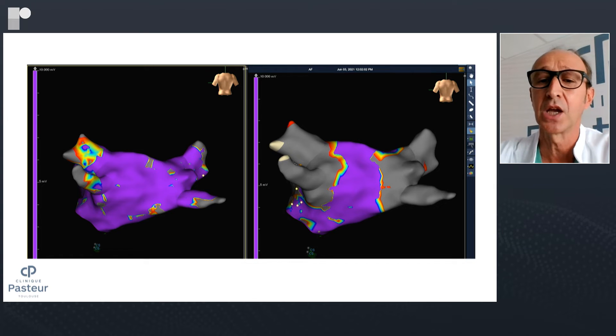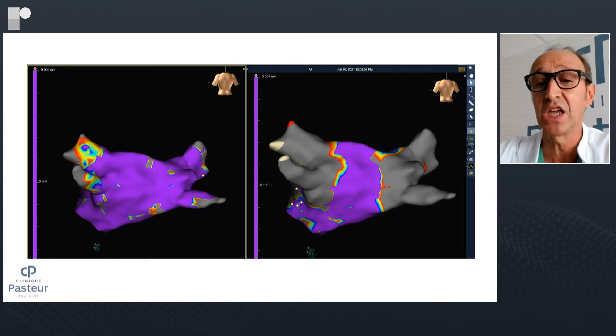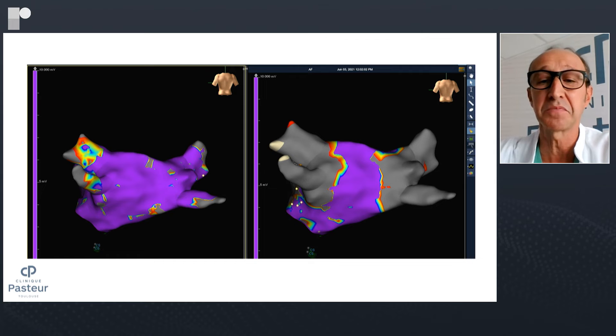Do you always use a mapping system for these procedures? No. We used a mapping system during our first patients in order to better understand what we were doing and what lesions we were creating. But then we stopped. Mapping systems are still very important for redo patients — to see if a vein has reconnected and where it reconnected, to better focus reablation. But in general routine, we do not use mapping systems for PFA ablation.